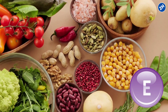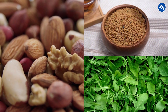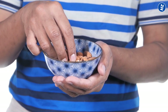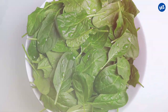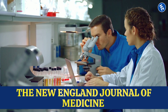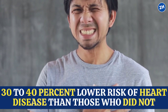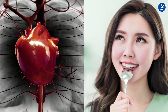Vitamin E is found in a variety of delicious foods like nuts, seeds, and leafy green vegetables. So if you want to keep your arteries clear and healthy, all you need to do is snack on some almonds or toss some spinach into your salad. A study published in the New England Journal of Medicine found that people who took a vitamin E supplement had a 30 to 40% lower risk of heart disease than those who did not. Your heart and taste buds will thank you.